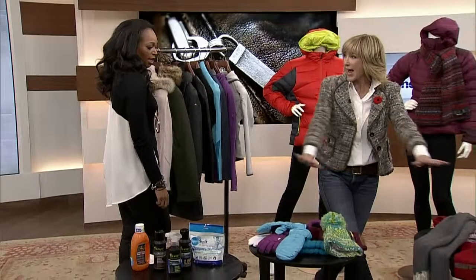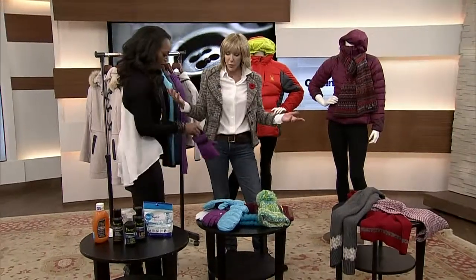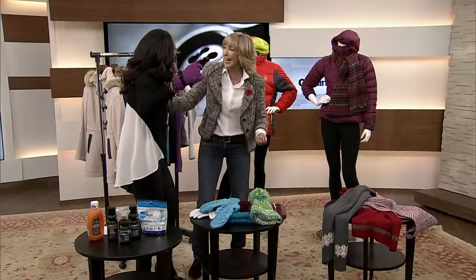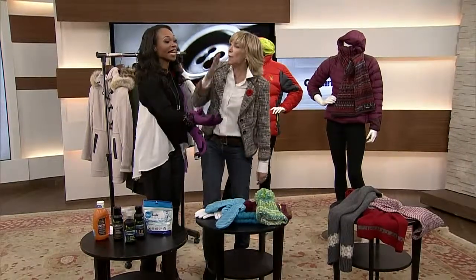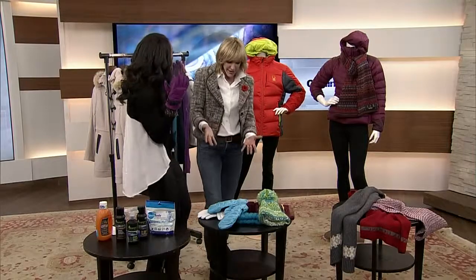How about hats, gloves, and scarves? These are the things we forget — we just keep putting them on and think it's okay. Think about this: you put your gloves on, jump on the subway, hold the dirty pole, and then sneeze. You wouldn't believe how filthy they get.